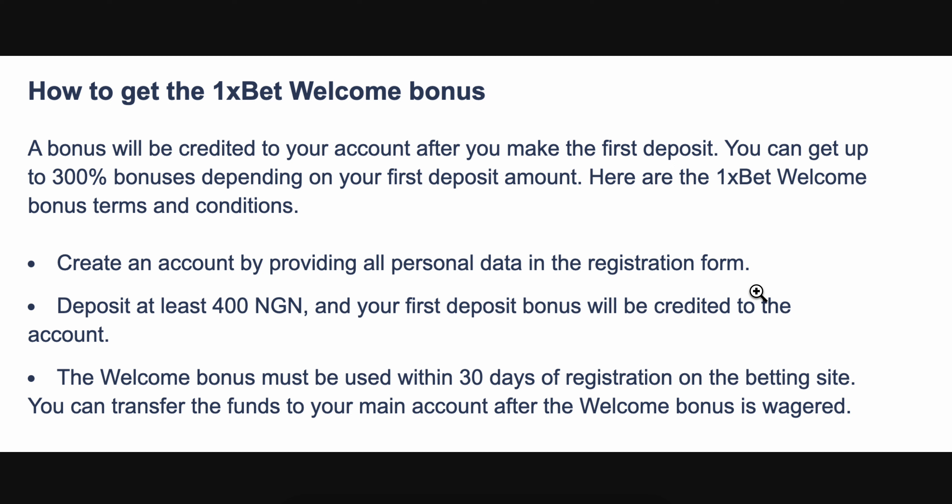Make sure this is your personal data, because if it's someone else's data, when you try to withdraw the money you're going to have a problem. I'm suggesting you deposit at least 10 dollars, and your first deposit bonus will be automatically credited to your account. The welcome bonus must be used within 30 days of registration, and you can transfer the funds to your main account after the welcome bonus is wagered.